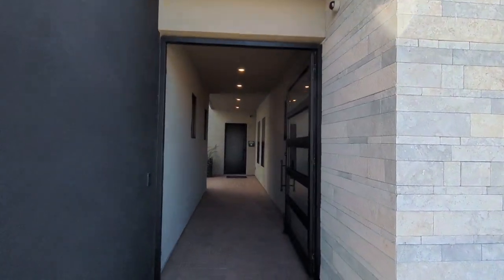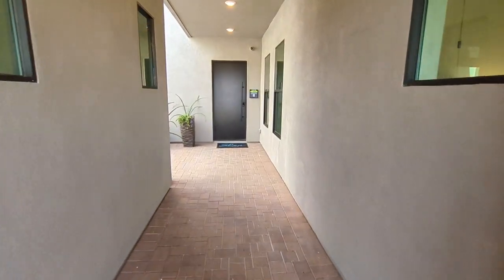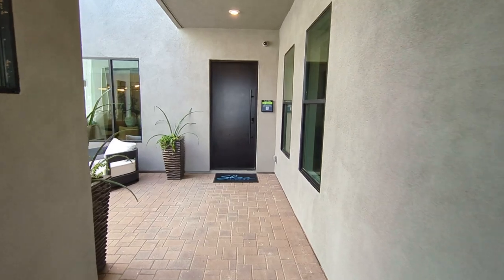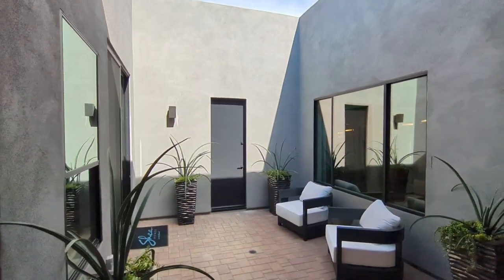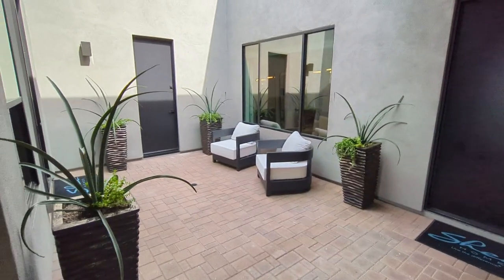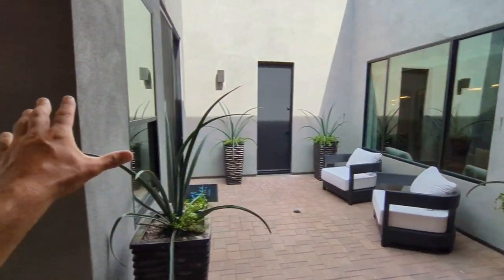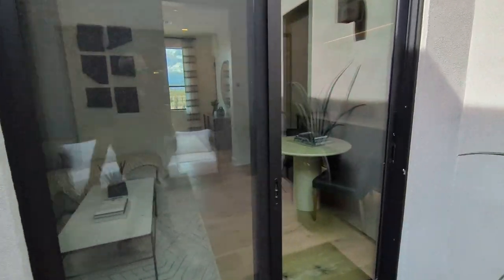This house feels really good. Just the build — everything. Even look at this courtyard. It looks almost like a commercial space, which is good. And before we go check out the house, there is a casita right here. Let's go in and see what this is all about.